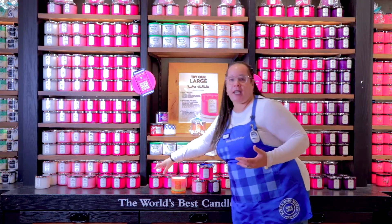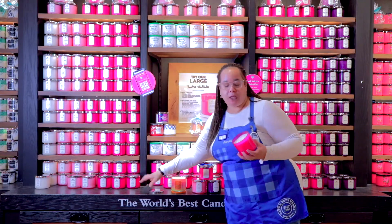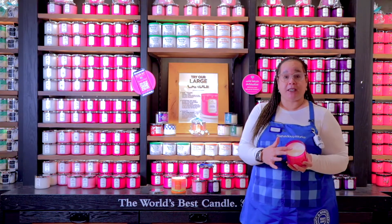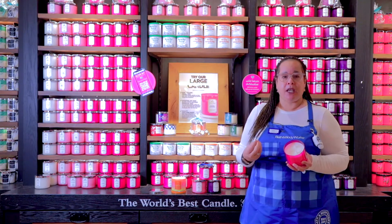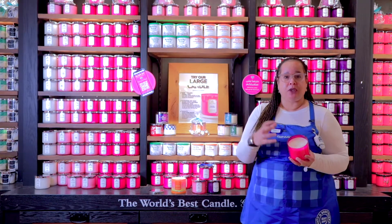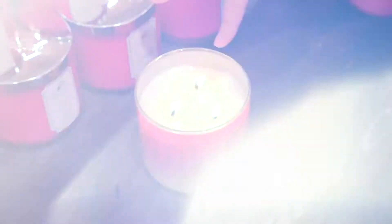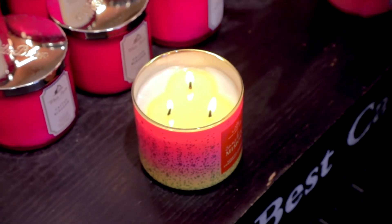All of our candles use a soy blend wax, a lead-free wick, and we have three wicks. The benefit of soy blend and a lead-free wick is you get a very clean burn and a very even burn. With the three-wick candle, you get what's called a burn pool — the larger the burn pool, the more fragrant your home is going to be.